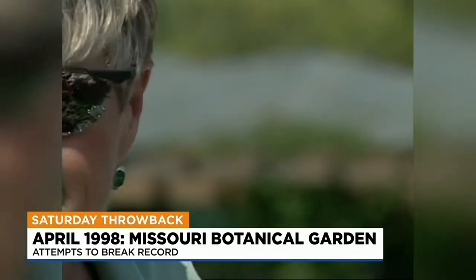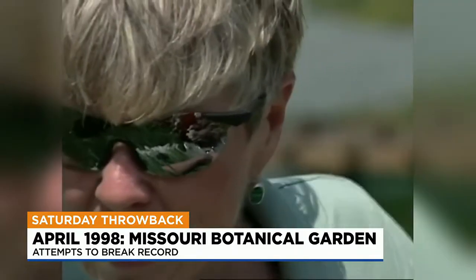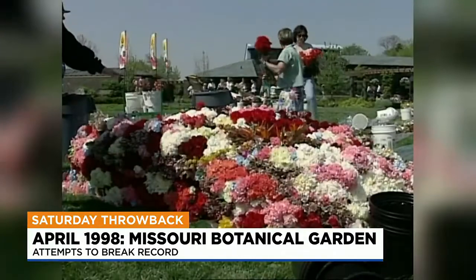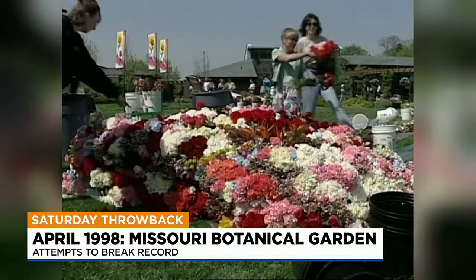There's daffodils, daisies, dogwood. This year, they're a lot more colorful too. Jason Whiteley, News 4 St. Louis.